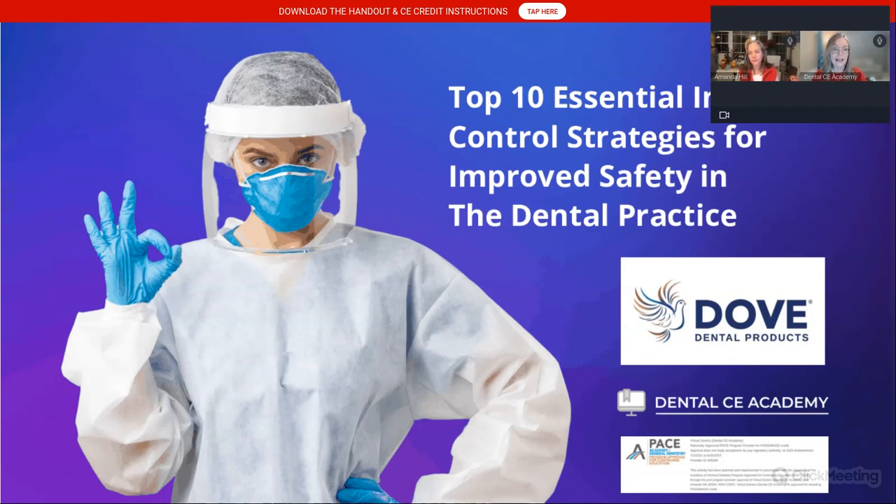Welcome, everyone, to Dental CE Academy. My name is Dr. Kirsten Rowling, and I'm excited about this evening's presentation and our featured guest speaker, Amanda Hill. I'm not going to be lonely behind the screen anymore — it'll be Amanda and I tag teaming this evening.